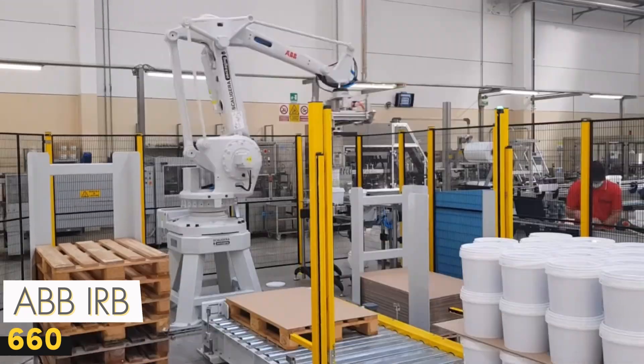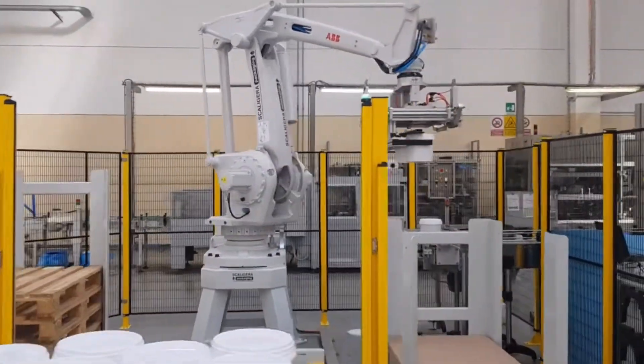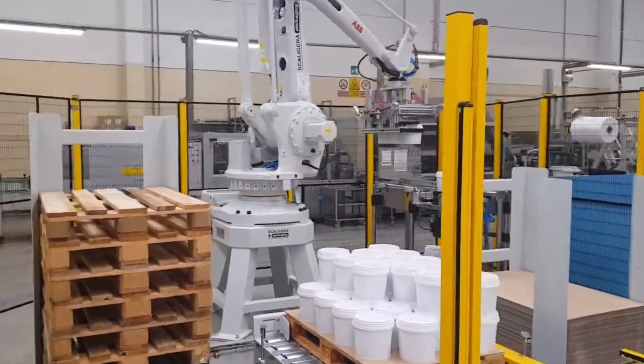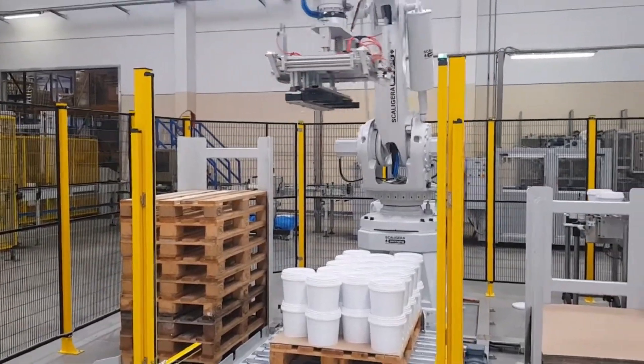The ABB-IRB-660 is a high-speed industrial robot specifically designed for palletizing and handling operations. With a reach of 3.15 meters and a payload capacity of 250 kilograms, it can lift and place heavy loads with great speed and precision.